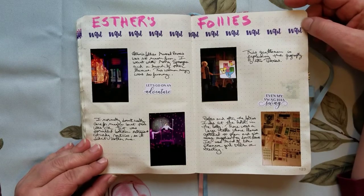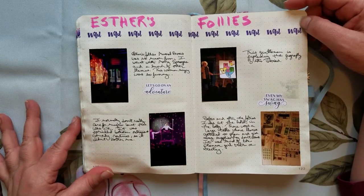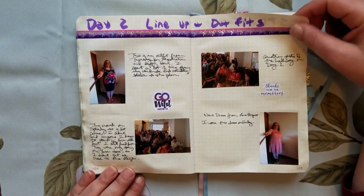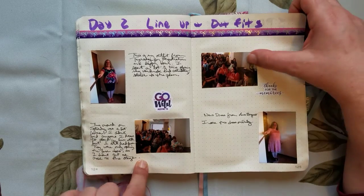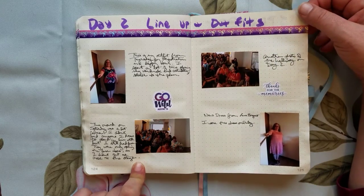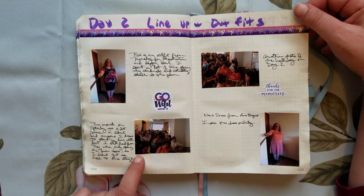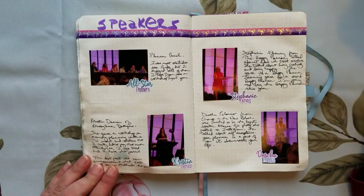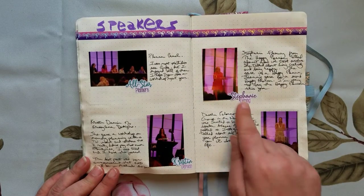Esther's Follies — if you're in Austin, I highly recommend it. It was a comedy magic show, very left-leaning. They say that Austin is the blue dot in the red sea, and it was really funny. Saturday: here you see some of my outfits. The lines were huge but definitely not as much of the press and can't-move feeling — much more relaxed than Friday. Not less exciting, but a little more relaxed.